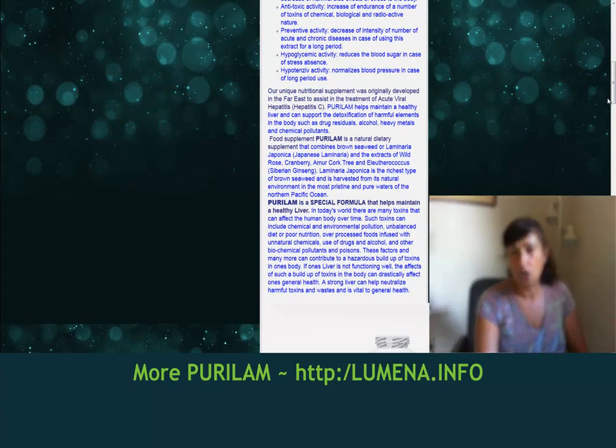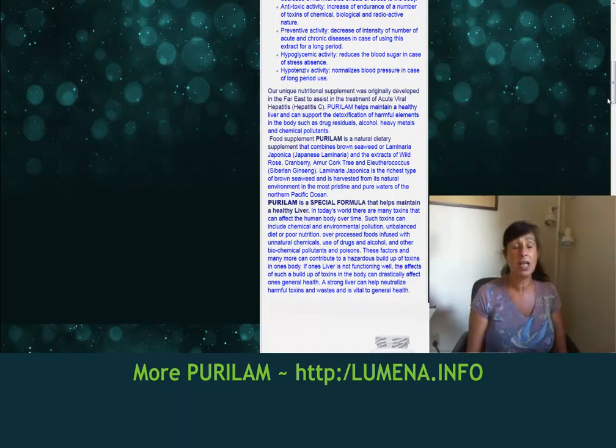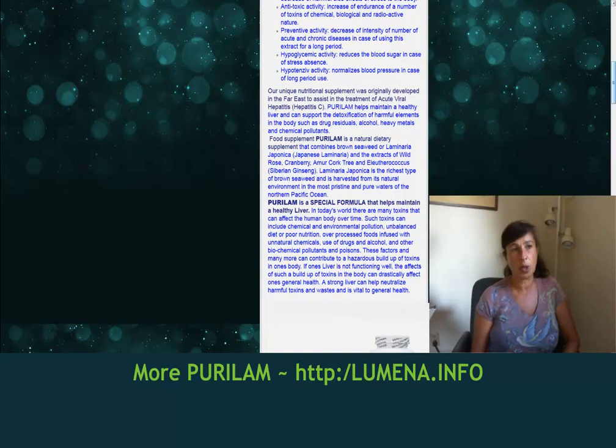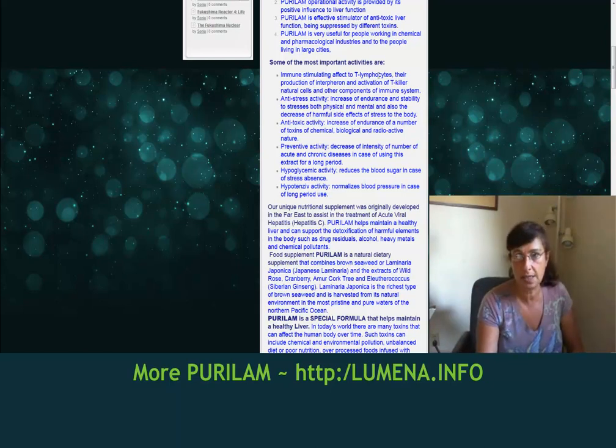I wanted to let everybody know about the benefits. Purulam is 90% Biofilam and it has those other features that help with any liver detox. We have case studies from Russia — this product is a Russian product — showing great results with hepatitis C. Some of the most important activities include immune-stimulating effects on T lymphocytes, their production of interferon, activation of T-killer natural cells, and other components of the immune system.